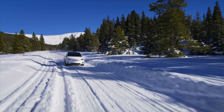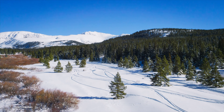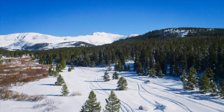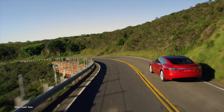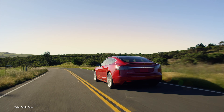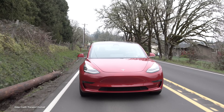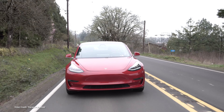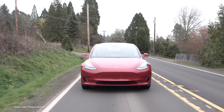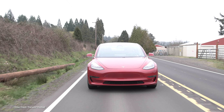The Model X Long Range Plus was given a twenty-mile, thirty-two-kilometre range boost to three hundred and seventy-one miles, or five hundred and ninety-seven kilometres, with the Model X Performance getting a slight increase as well. The Model S Performance got a thirty-nine-mile, sixty-two-kilometre range increase to three hundred and eighty-seven miles, or six hundred and twenty-three kilometres, but there was no change for the Model S Long Range Plus. The Model 3 got a new interior, a chrome delete, a new heat pump, and a range increase for both Standard Range Plus and Performance, with the latter now getting three hundred and fifteen miles, or five hundred and six kilometres per charge.